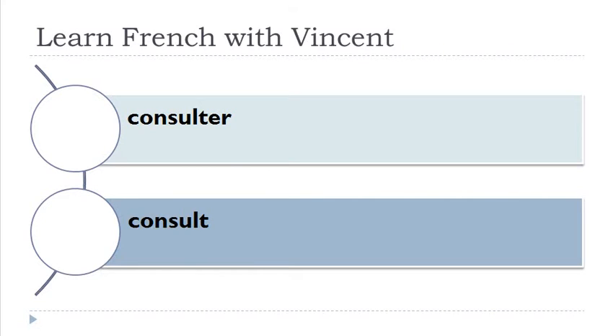Consulter. Keep in mind that A-I-R here is pronounced like 'air' — the H is not pronounced, okay, so A-I-R.